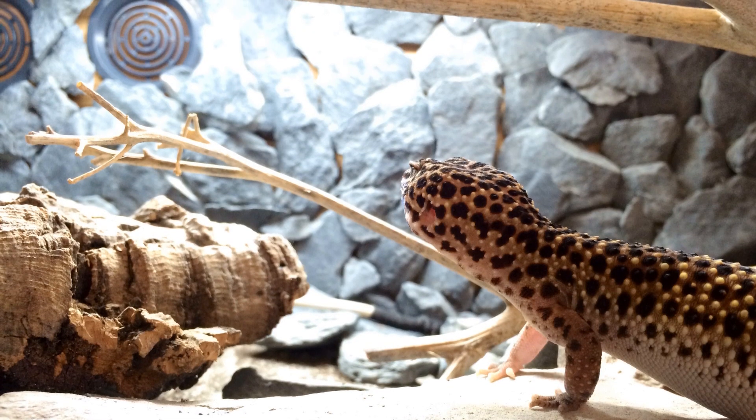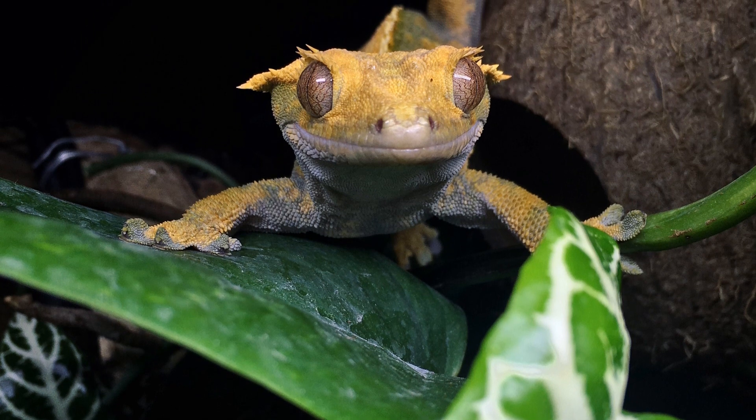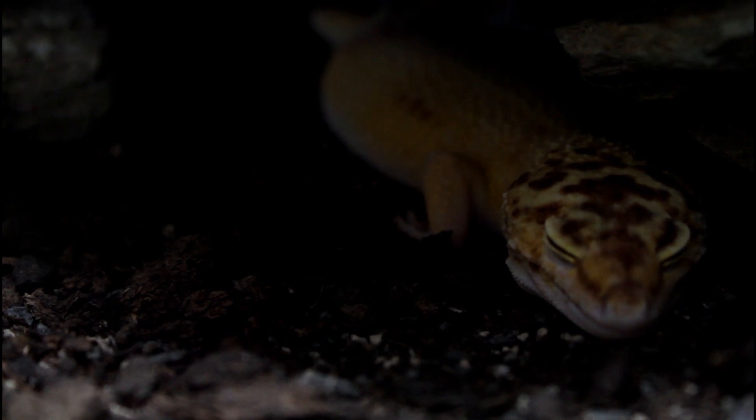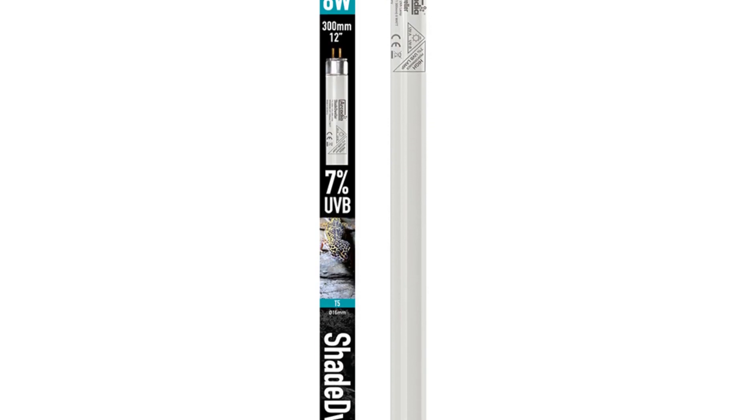See your pets in the very best possible light whilst being sure that you are providing all of the UVB that they need. For far too long, crepuscular animals have not had dedicated lighting systems designed especially for them. Shade Dweller by Arcadia Reptile rights this wrong. See our website or ask in store for more details.